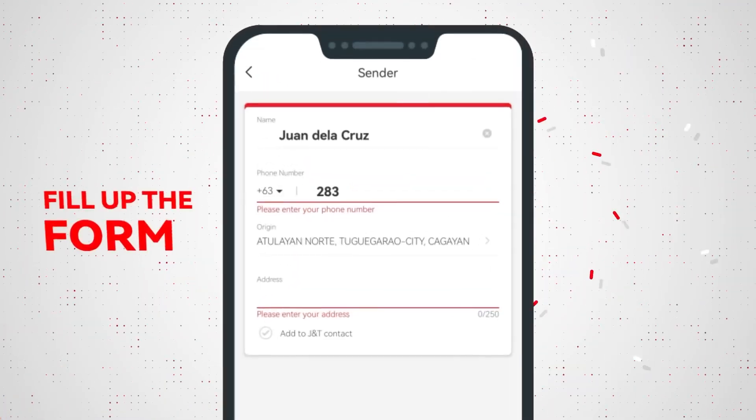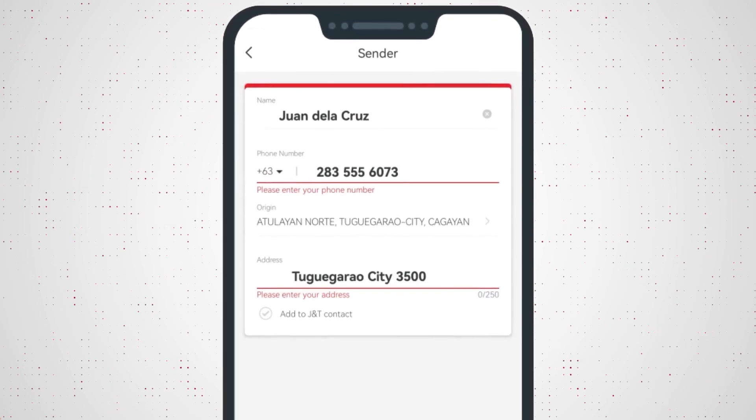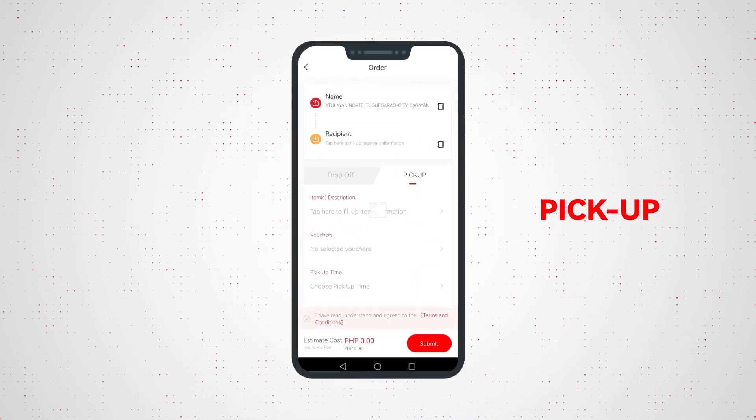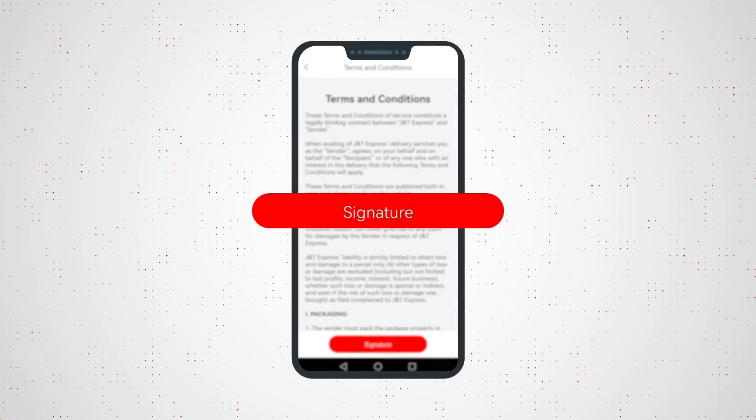Say goodbye to long lines — let's book online. Fill up the form with your details, choose pick up, sign the form, and submit.